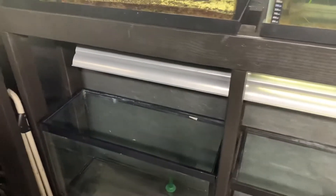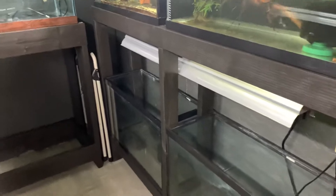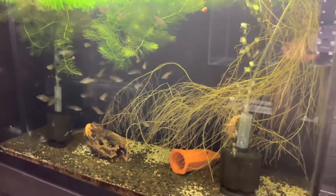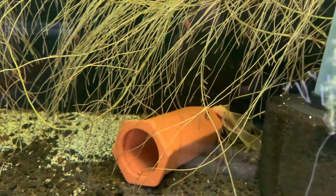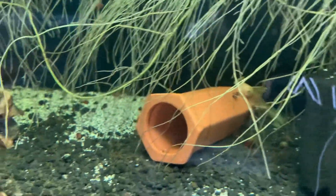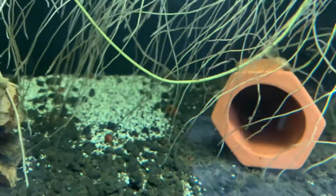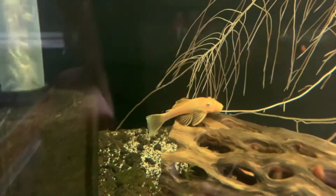Moving on to the 29 gallon aquariums on this side - I currently have four of them. These are the Xiphophorus helleri; you can see they've grown up quite nicely and the tank has definitely changed since last time. The longfin lemon blue eyes are a lot more active and out a lot more. I did get them to breed but the male ate the eggs. I also put a little short fin in here as well.